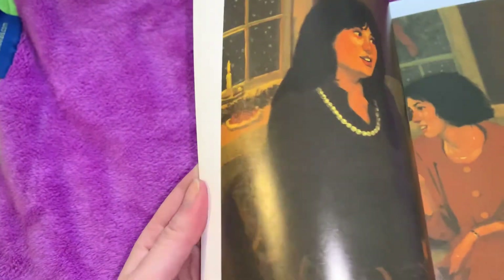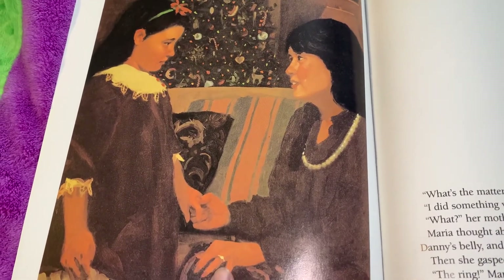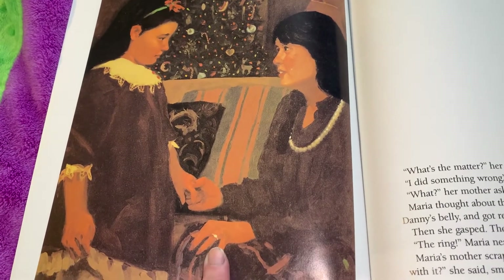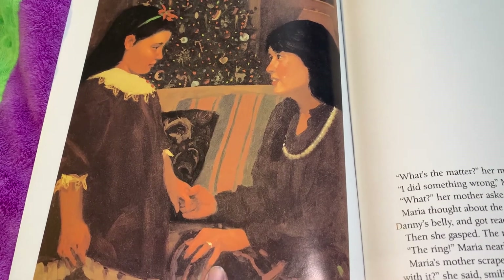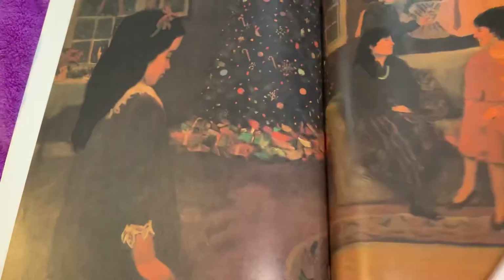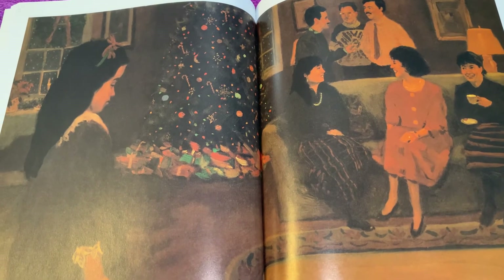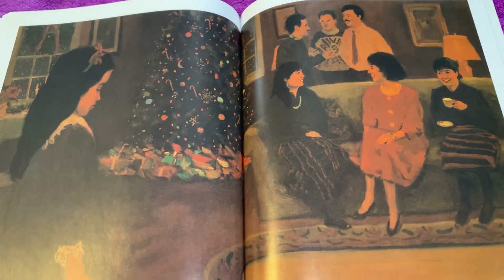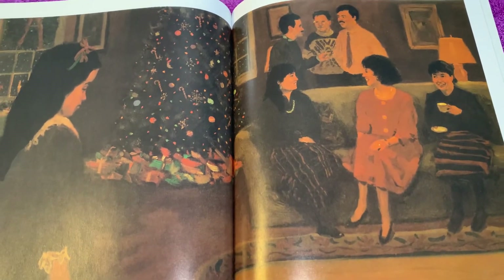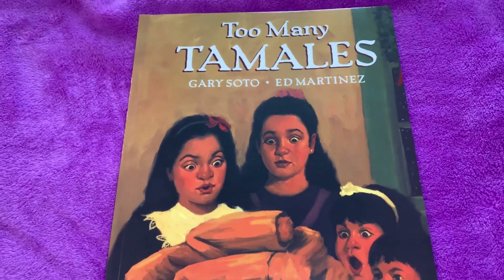So friends, I have some questions about the story. I wonder why Maria's mom is already wearing the diamond ring when Maria tries to tell her what happened. Where do you think Maria's mom found the ring? Let Ms. Cassidy know. Maria knew that the right thing to do was tell her mom the truth. What do you think would have happened if Maria had lied about the ring and kept it a secret? Let Ms. Cassidy know. I hope you enjoyed our story, Too Many Tamales. Until next time, friends, stay safe and stay healthy. Bye!